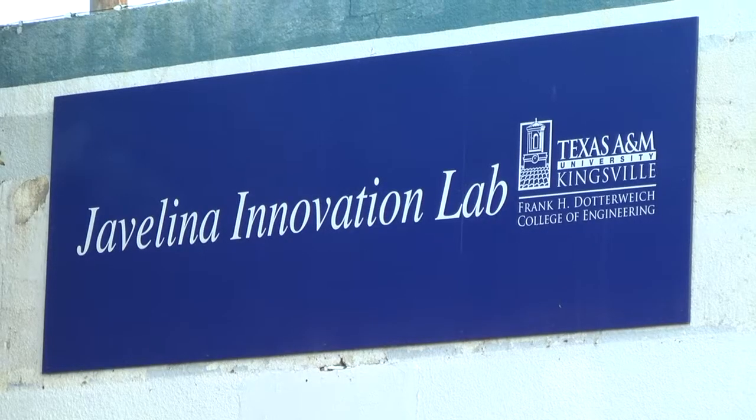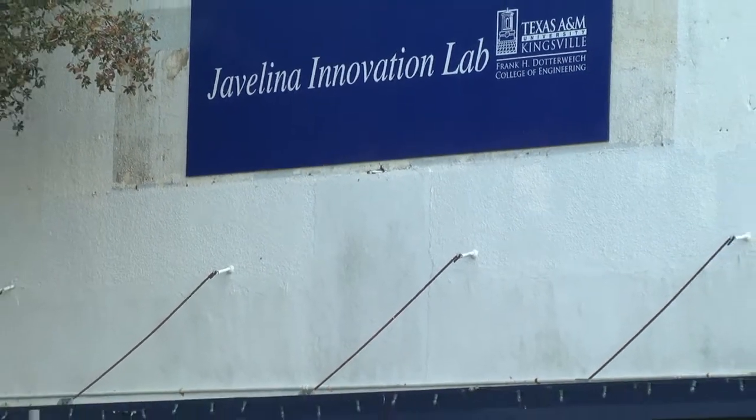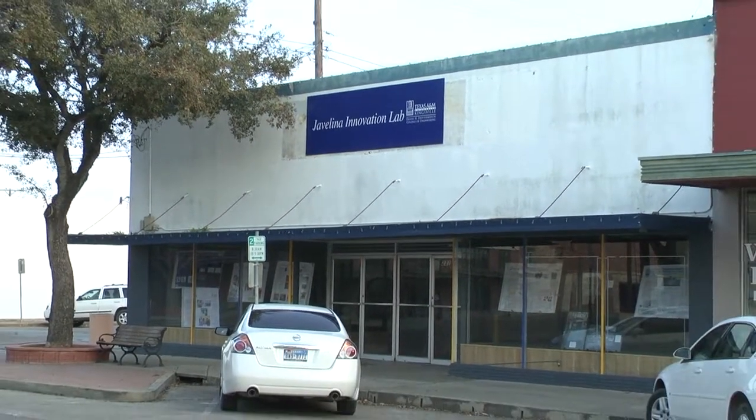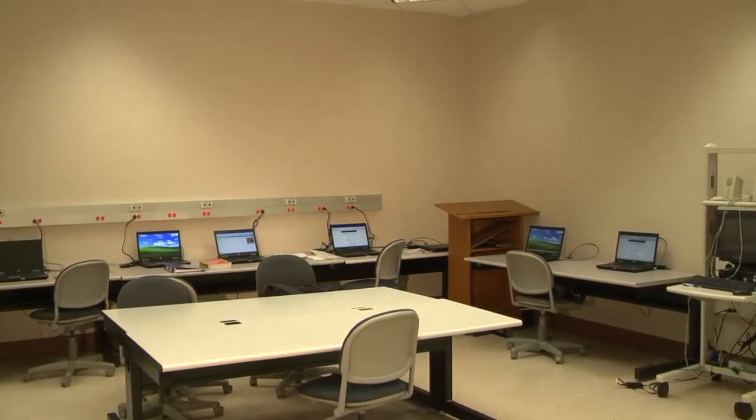The innovation lab has two sites. One is on campus and the other is located in downtown Kingsville. Most of the HP equipment has been set up in engineering complex room 275 as the innovation lab on-campus site.